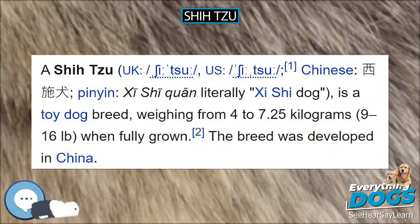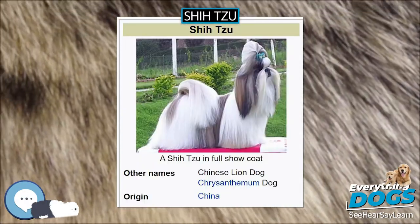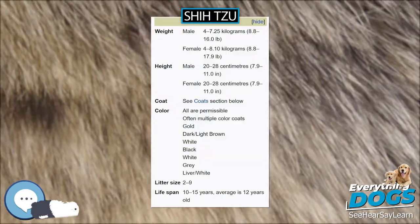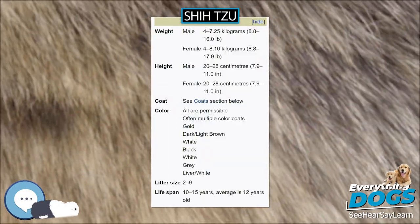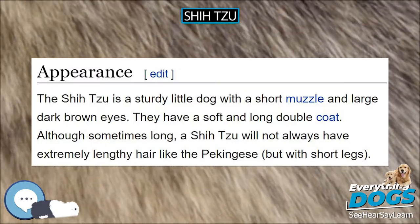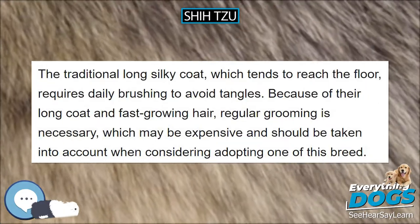Floppy ears are covered with long fur, and the heavily furred tail is carried curled over the back. The coat may be of any color, though white with blazes of gray are frequently seen. A very noticeable feature is the underbite, which is required in the breed standard. The traditional long silky coat, which tends to reach the floor, requires daily brushing to avoid tangles.